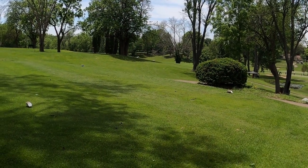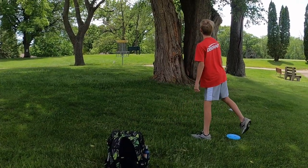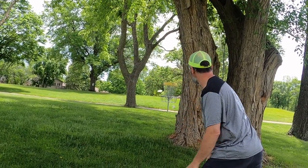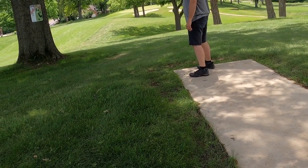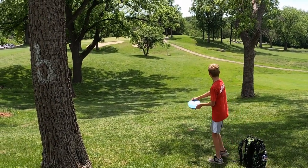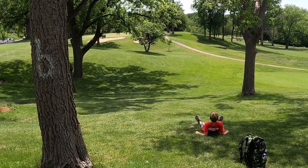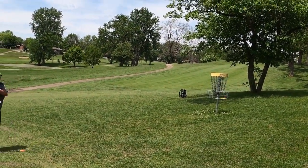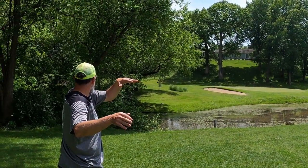Wow! Right over the top. What did you say about your arm not being able to make it there? Yeah. There you go. Oh! Right under the basket. Yes! Nice shot.